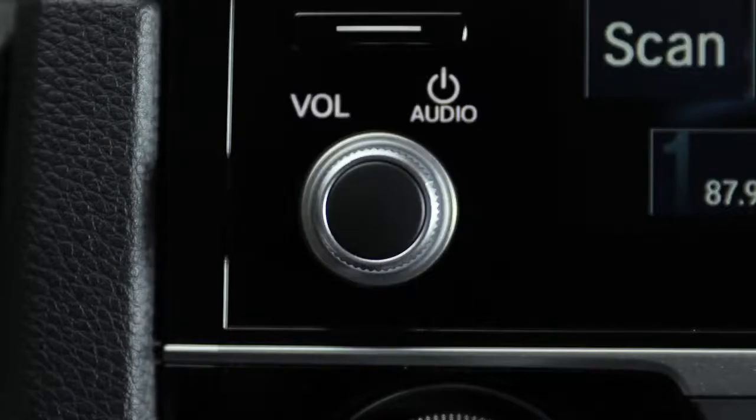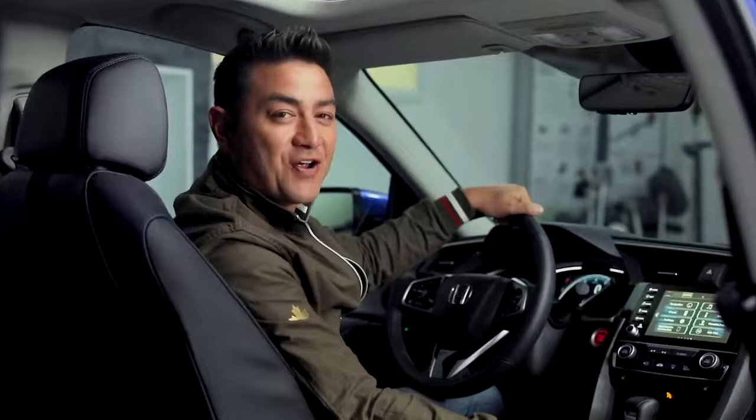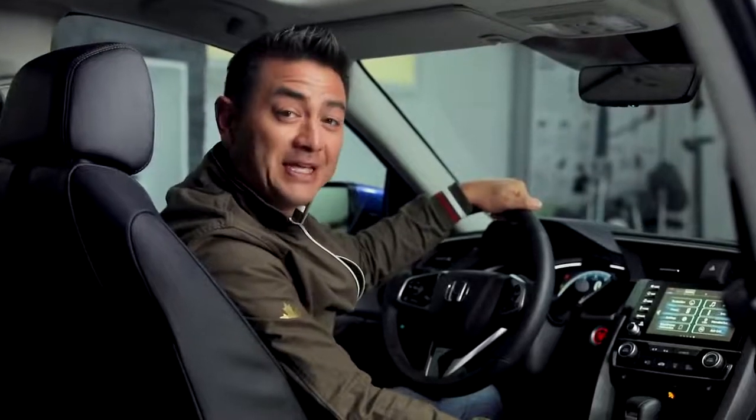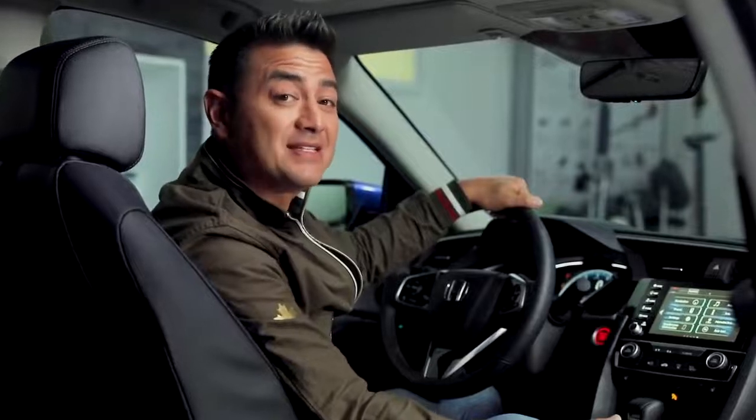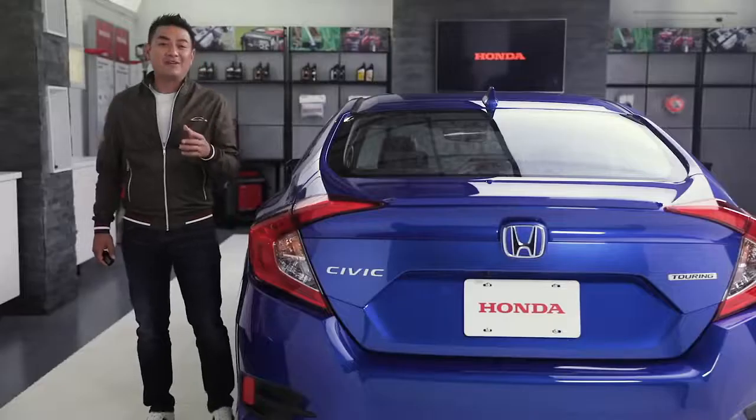Plus, the volume dial and tactile fan speed buttons help you keep your eyes on the road and your ride comfortable. The Civic is a car that goes beyond just driving. The Homelink universal remote system lets you access devices like a garage door opener or your home security system with the programmable buttons at the bottom of the rear view mirror.